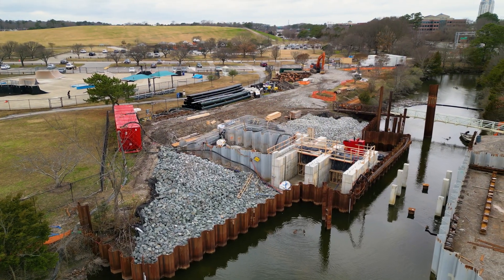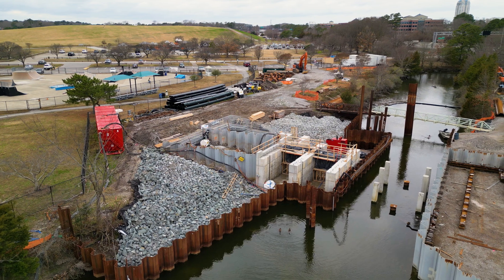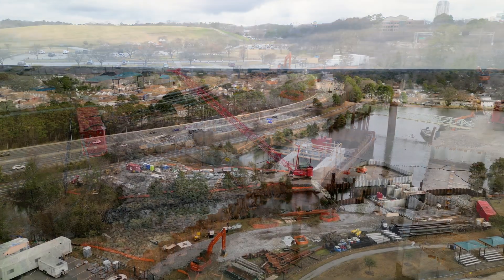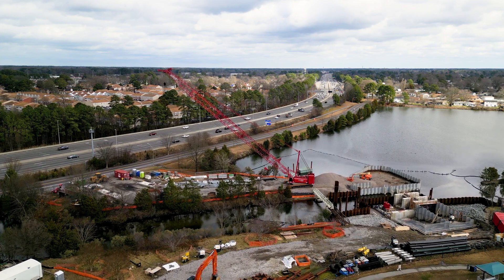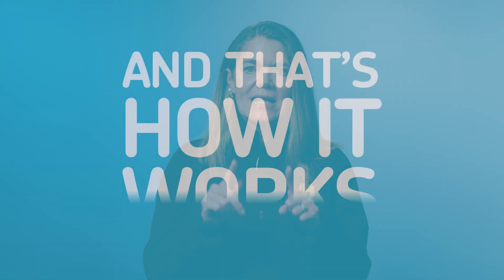Thus, the benefits of the interim pumps. During a rainstorm event, this pumping continues. This ensures the stormwater rainfall continues flowing from the lake to Thalia Creek, even with the tide gates closed. This ripple effect project is a welcome sight in Windsor Woods, and that's how it works.